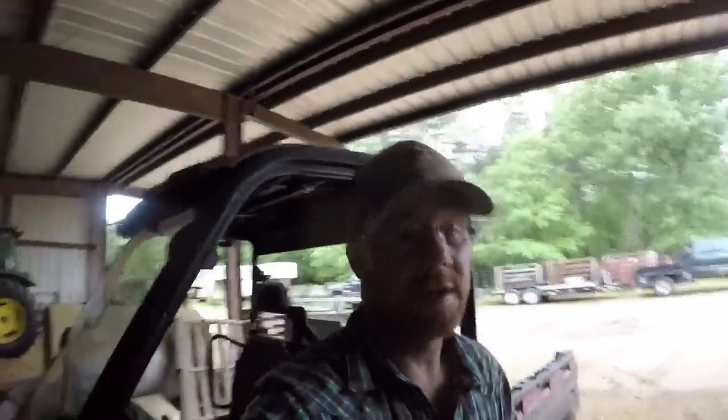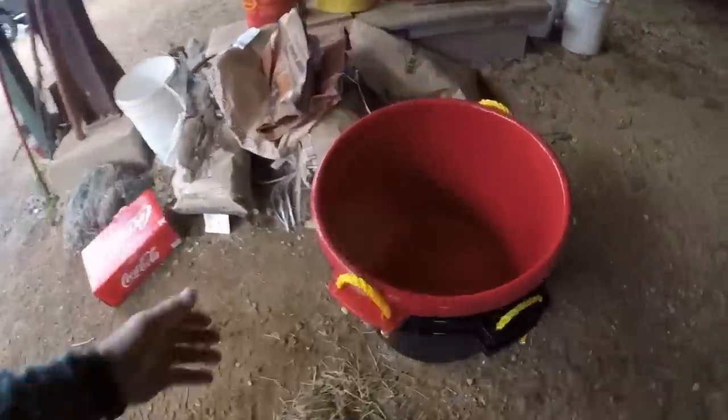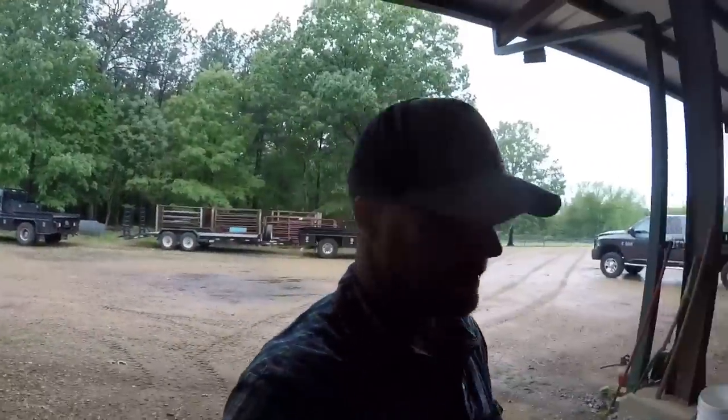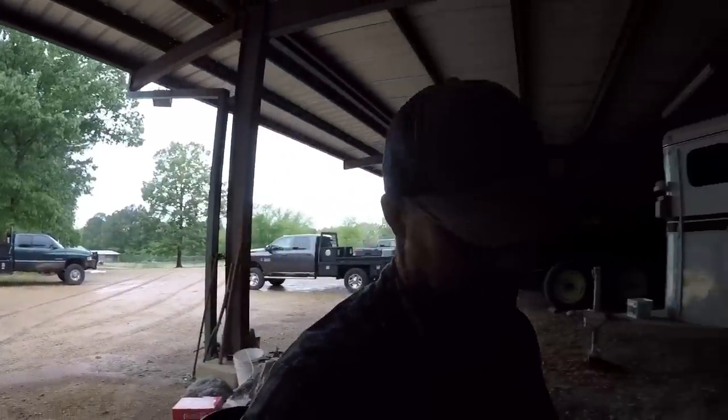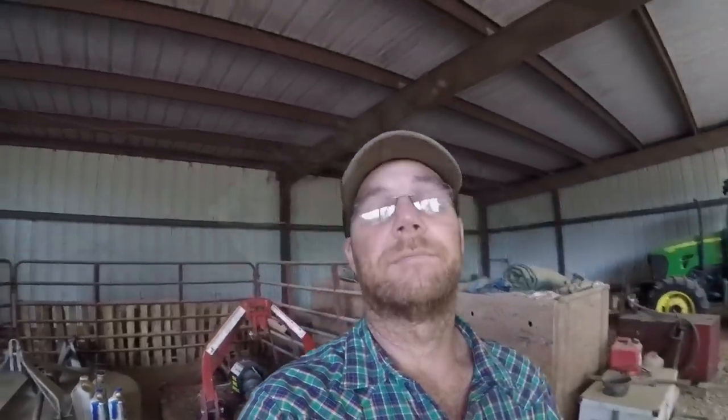Hey y'all, not just a ton going on today. A little shopping trip to Tractor Supply, did a little work on the street stock, getting it ready. This is what my idea is with these tubs — I think they're going to hold about 100 pounds a piece. The feeders hold 400 pounds, so we should be able to put four of them in here and go fill a feeder up. It's going to be a little more time consuming, but we'll get her done. If y'all like our stuff, subscribe to us at Hollis Farms. Hats, t-shirts, and stickers at HollisFarms.com. Appreciate y'all watching.